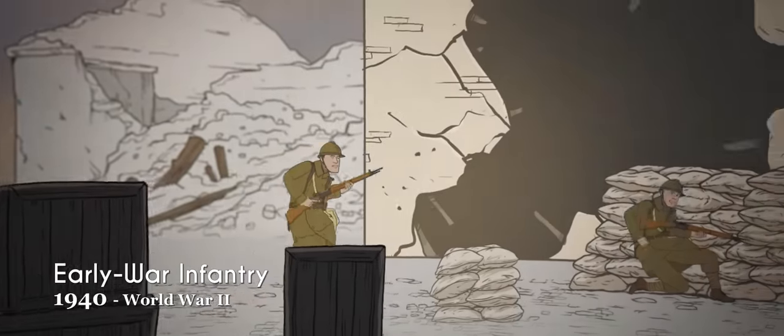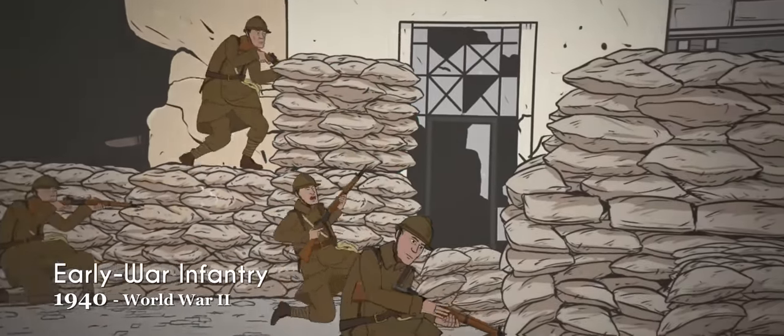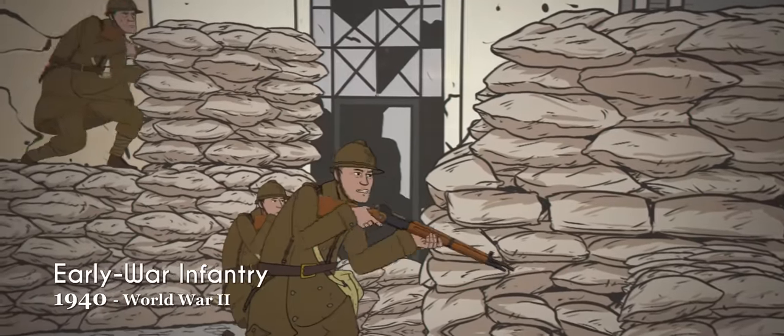By the start of the Second World War, the French had done away with the blue uniforms entirely and replaced them with khaki.